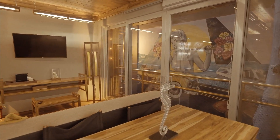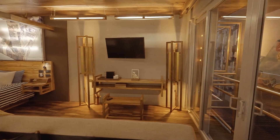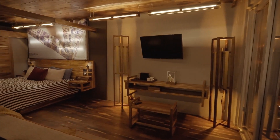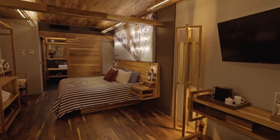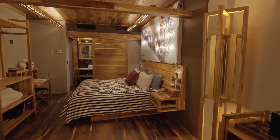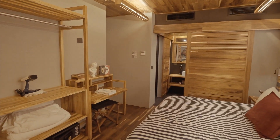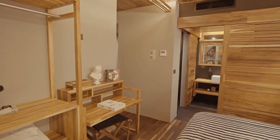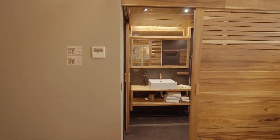The apartments are spacious and clean, perfectly detailed and decorated in contemporary art. One of the nicest things about this development is that there is financing available directly from the developer up to five years, something rare to find in the market, and also has a lot of amenities on the project.